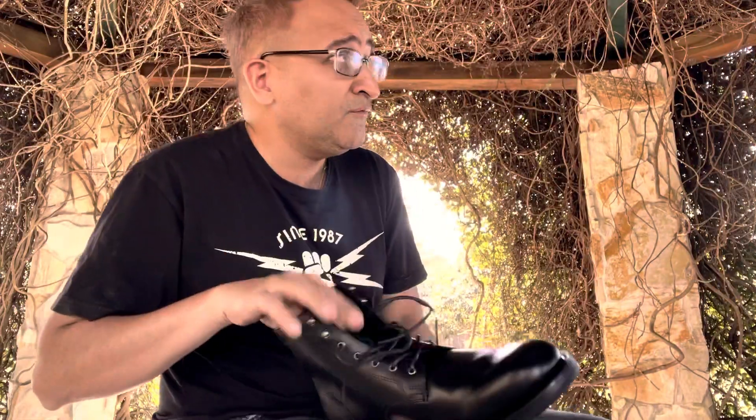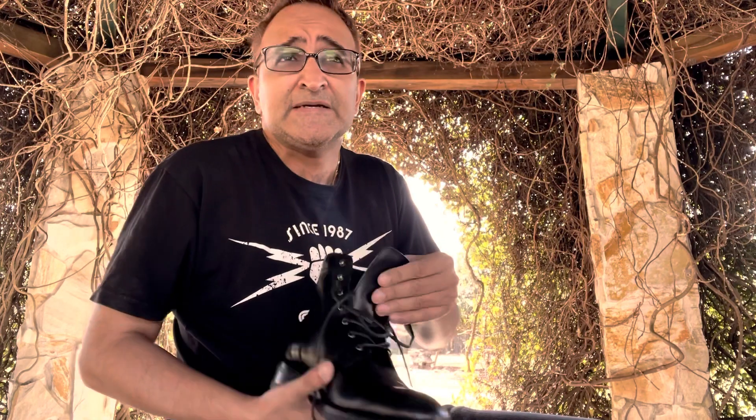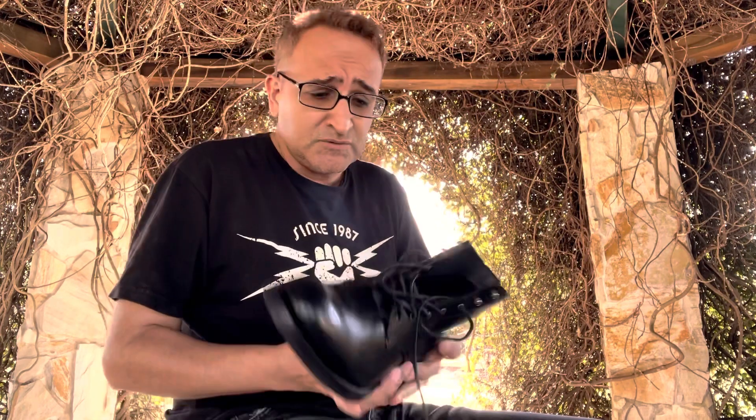These boots do fit true to size. With the other brand, Thursday boots, you have to buy half a size lower. I wear an eight and a half in sneakers, so I went with an eight in Thursday boots and an eight and a half in Wolverine.